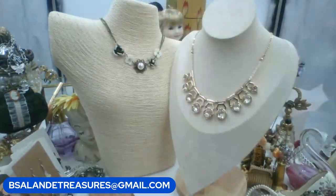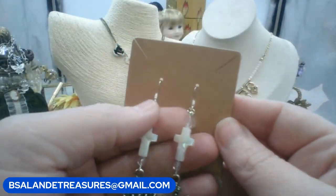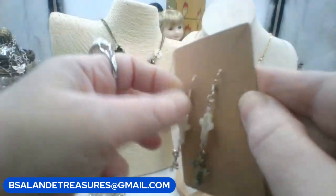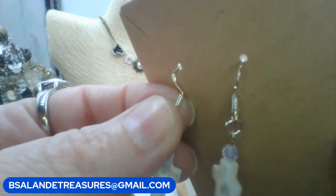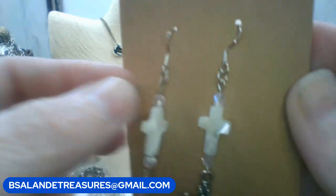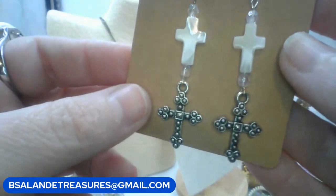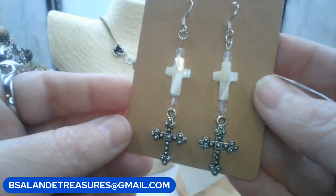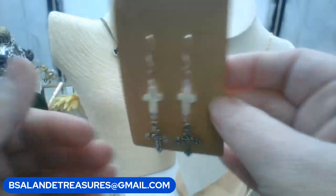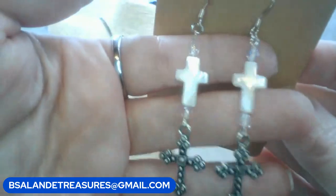Next: earrings on 9-to-5 hooks — marked, so good for sensitive ears. They have AB crystals with mother of pearl crosses and silver crosses. Ten dollars. Keyword is 'mother of pearl cross earrings.'